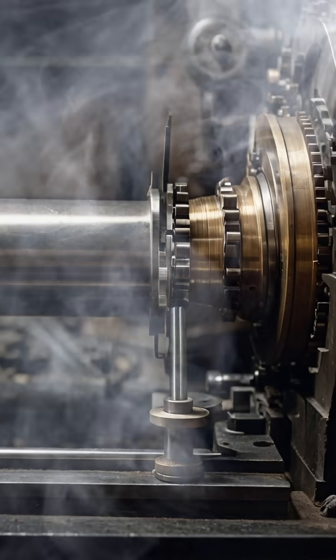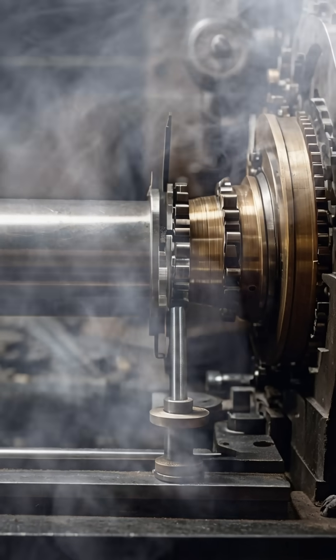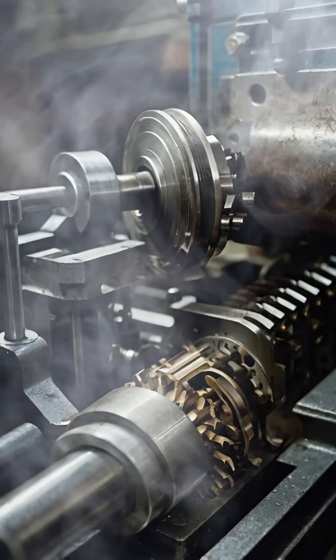While the lathe has ancient origins, it was during the early 1800s that it evolved into a high-precision mechanically powered machine. This development marked a significant leap in the field of manufacturing,